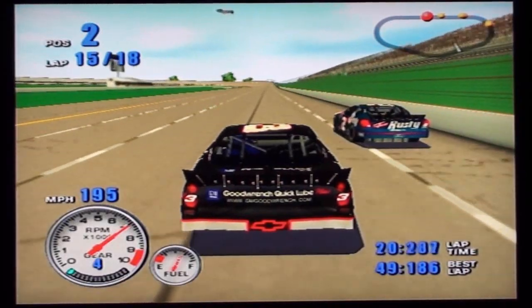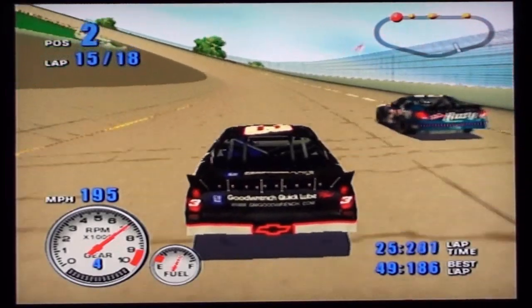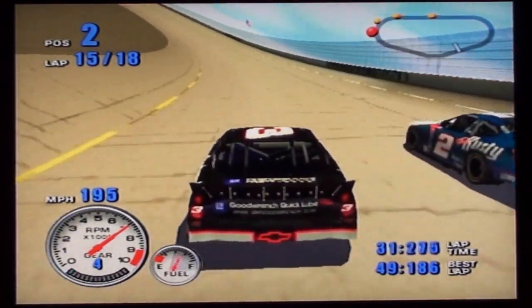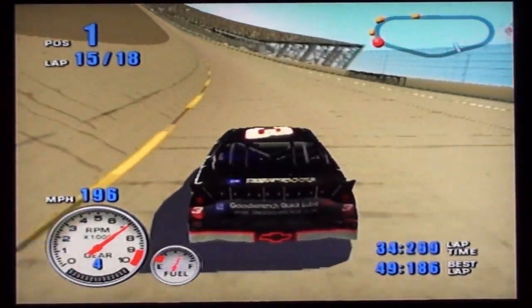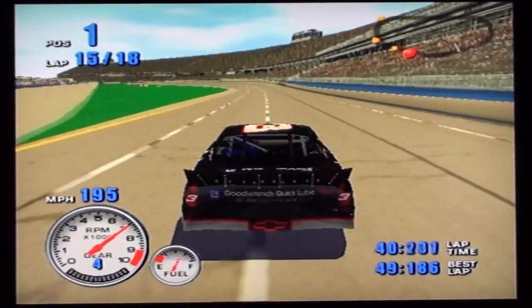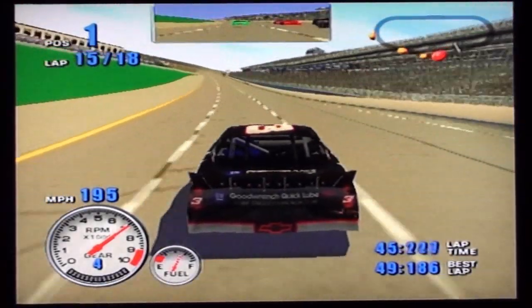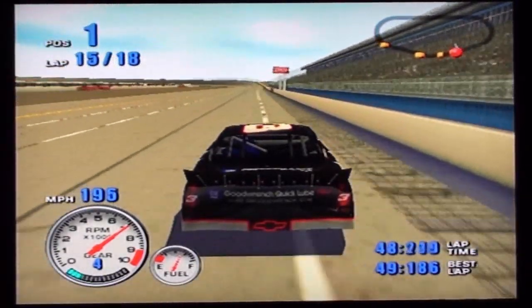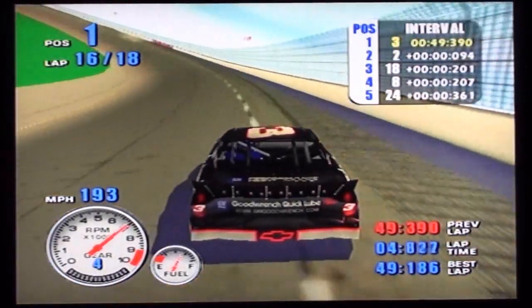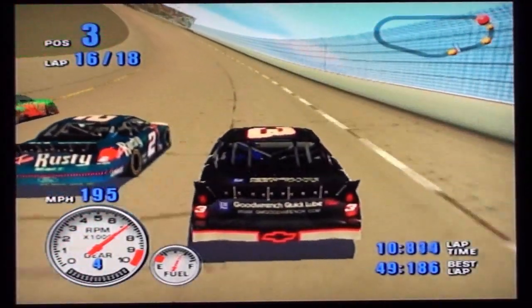Two by two, stay low. Still there. The two car is still there. You're the leader now — keep it in the rear view mirror. The GM Goodwrench Chevrolet is running in first. The two car is still there. The Interstate Batteries Pontiac grabs the number three spot — he's really been running well today. Only one more spot to go for the number 18 car.